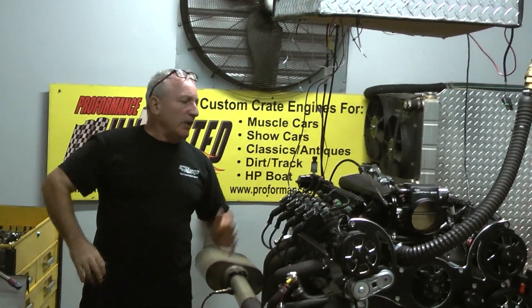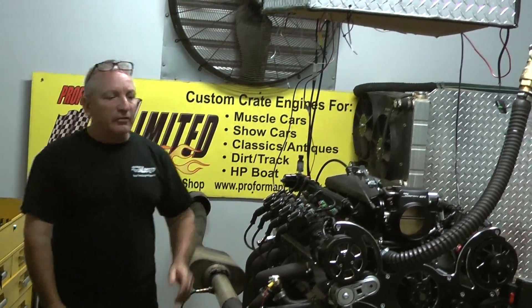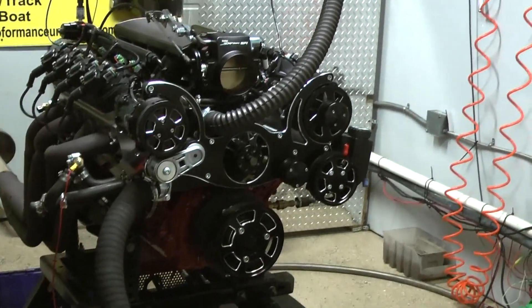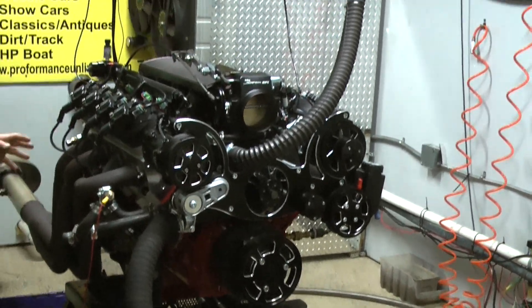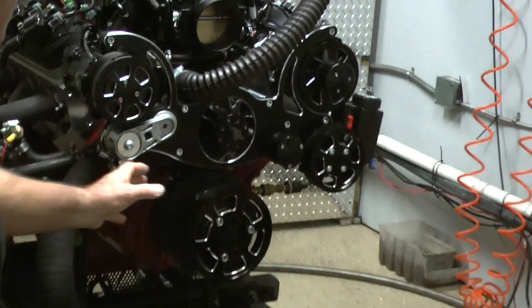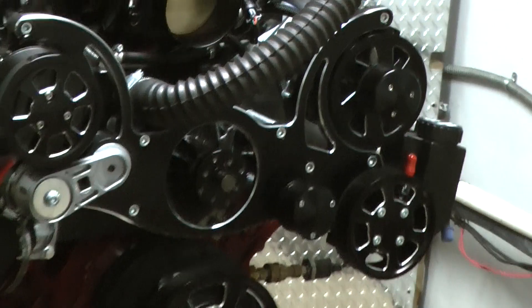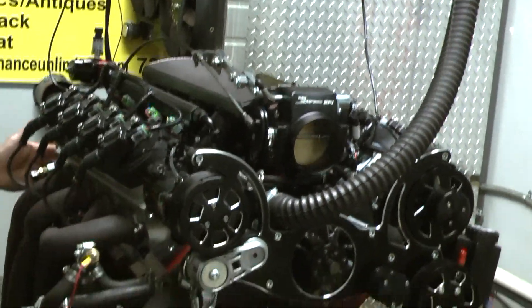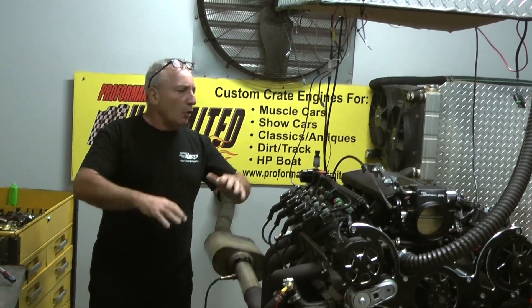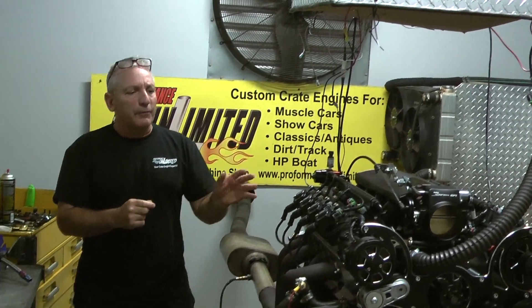Good morning everybody. Here's one more example of our LS engines. This happens to be one of our LS3 427 cubic inch motors. This one was custom painted red. It's got a CVF full boat system on here, the Holley Sniper. We got our aluminum rectangular port performance cylinder heads — all great pieces. Forged bottom end from Eagle.